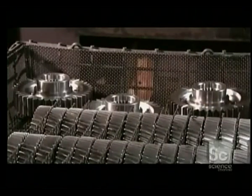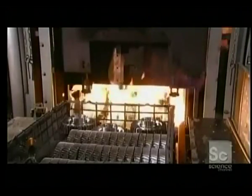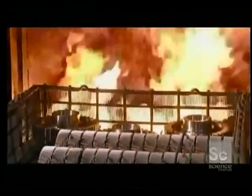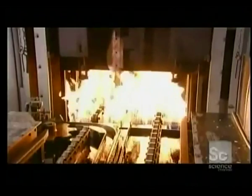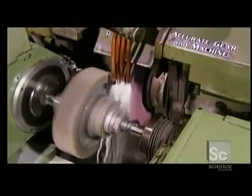Gears that pass this quality control inspection go into a furnace for heat treatment, which strengthens the steel. When the furnace reaches a certain temperature, they inject carbon inside. The gears absorb it, and the steel strengthens even further. A soaking in oil afterward hardens the metal. Heat treatment, however, distorts steel somewhat.